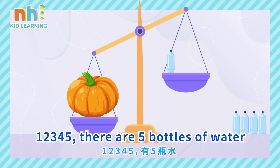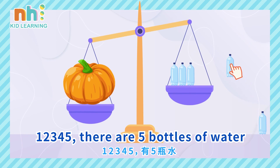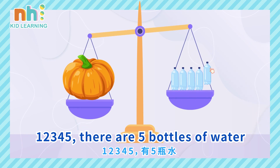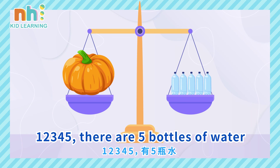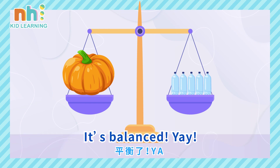One, two, three, four, five — there are five bottles of water. This pumpkin weighs five bottles of water. It's balanced! Yay! Yay! Woohoo!